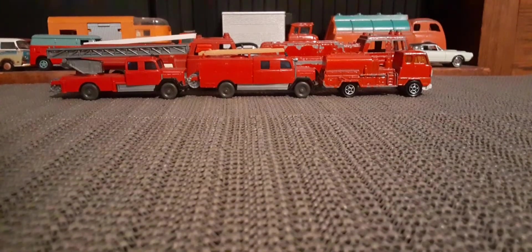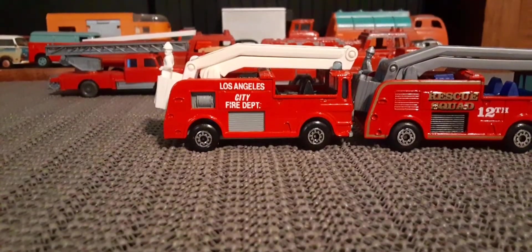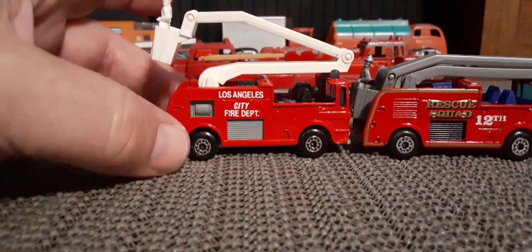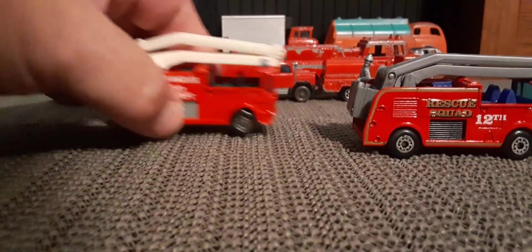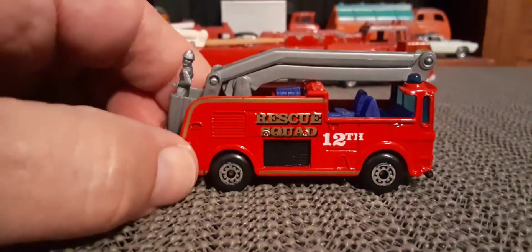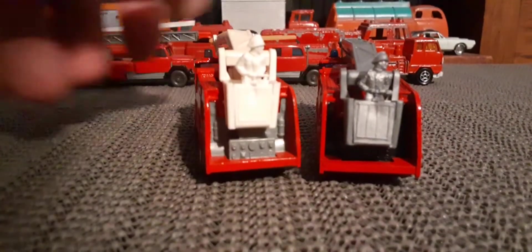Next I want to look at a couple of these little snorkel fire trucks from Matchbox. I've got two of the same one here. This one with the L.A. Fire Department — that was made in England, it has a metal base. I believe that was the first release of this. Black interior, and of course the little dude in the basket goes up with your little firefighter in there. Here's a later version of the same truck — instead of black seats it's got blue seats and gray throughout. I like those.